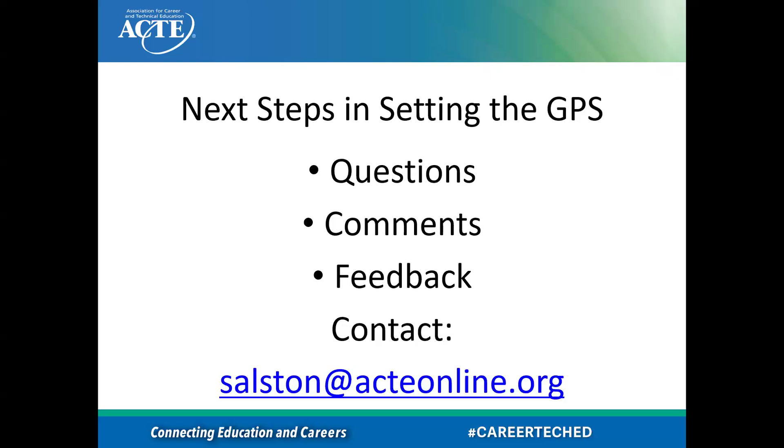Thank you so much, Dr. Alston. I'm going to launch a poll if you could take that before you leave. The recording will be sent to you as well as the handouts, and they will also be posted to our website. You can take down her email address to contact her, or you can reach out to us and we can put you in contact with Dr. Alston. You should receive your certificate for attending tomorrow afternoon. We thank everyone for joining us today. Have a great rest of your Monday and a great rest of your week. Thanks so much. Bye everyone.